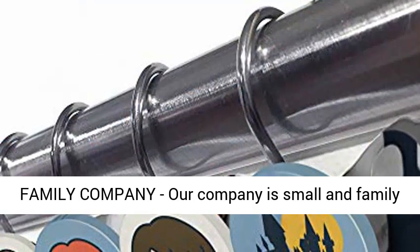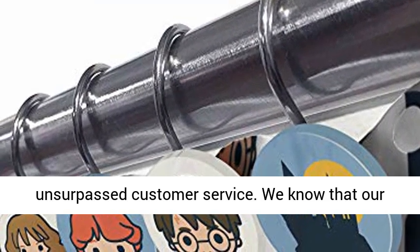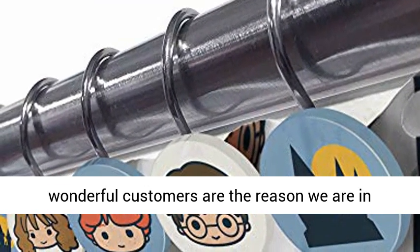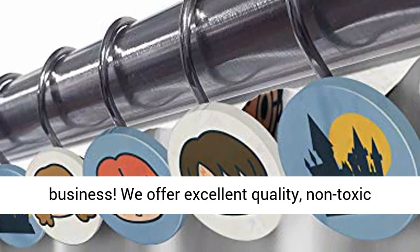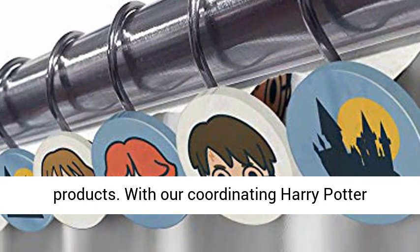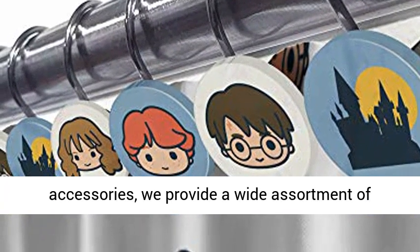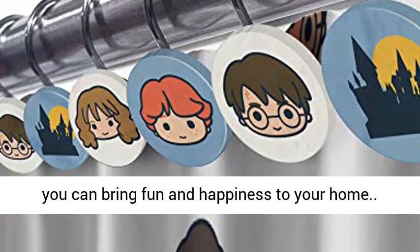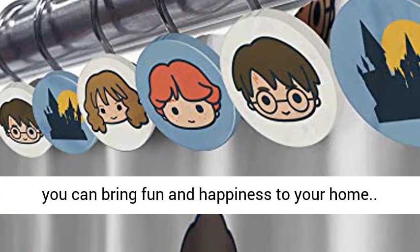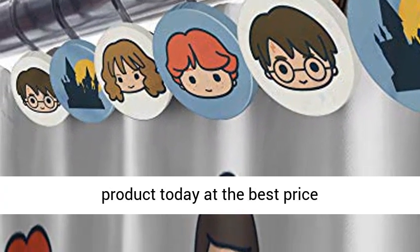Our company is small and family run. We take great pride in our products and our unsurpassed customer service. We know that our wonderful customers are the reason we are in business. We offer excellent quality, non-toxic products. With our coordinating Harry Potter accessories, we provide a wide assortment of unique boys and girls bed and bath products, so you can bring fun and happiness to your home. Click the link in the description to get this product today at the best price.